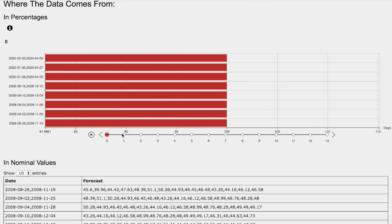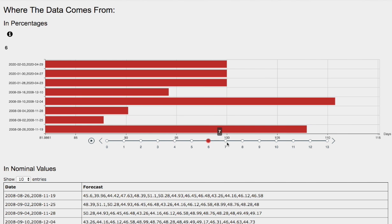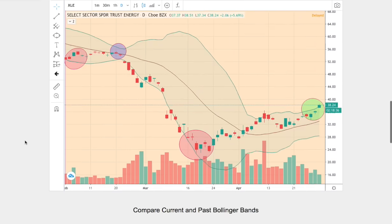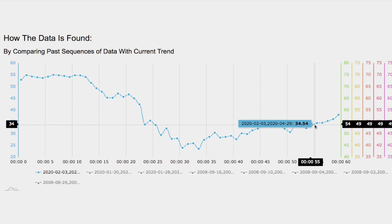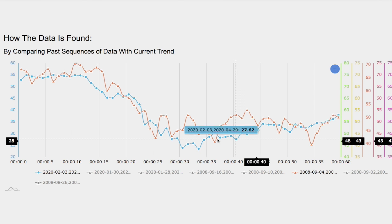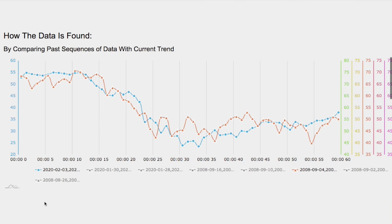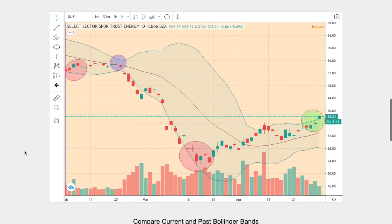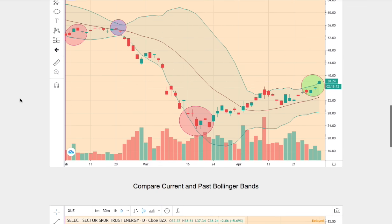So let's examine the day-by-day forecast for XLE. We have one day out, 2 days out, 3 days out, 4 days out, 5 days out, 6 days out, and 7 days out. Which one of these models should we focus on? Ideally, the model that is the best match to the current trend. The blue line is the current trend, and overlapping it is a trend that I believe is the best match — and this trend dates back to September 4th, 2008 to November 28th, 2008.